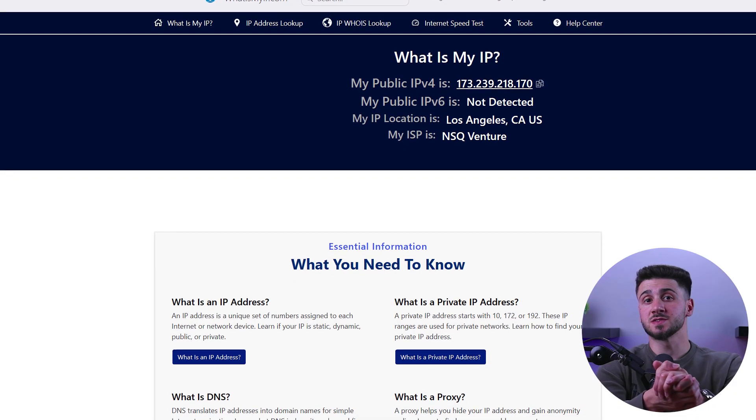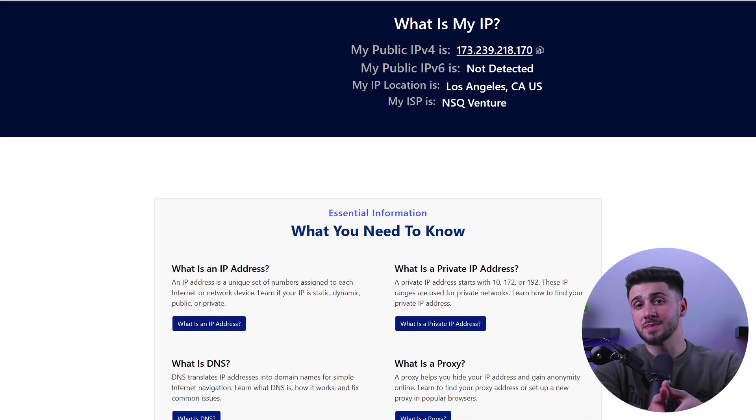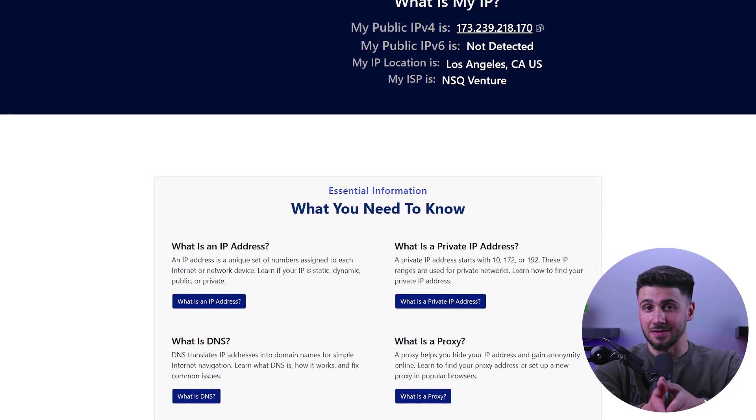First, you need to check your IP address. There are many websites that can help you do so, but we recommend using whatismyip.com. Go to the website and it will display your current IP address.